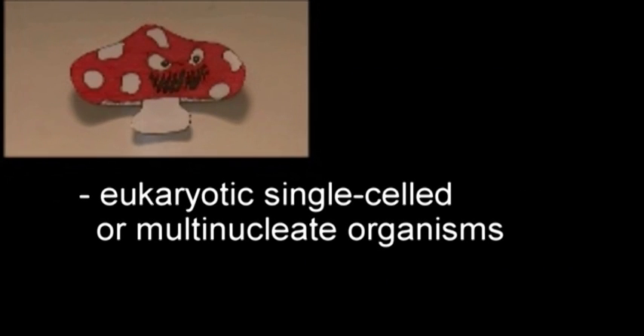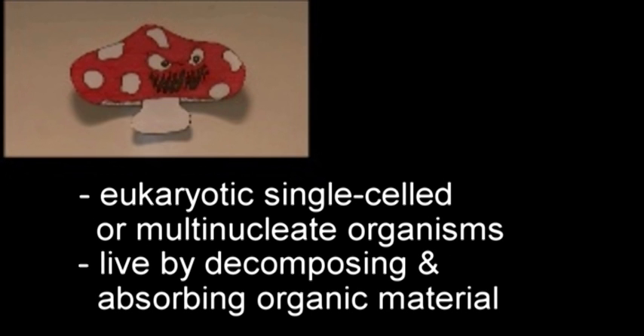Fungi are eukaryotic single-celled or multi-nucleate organisms that live by decomposing and absorbing the organic material in which they grow.